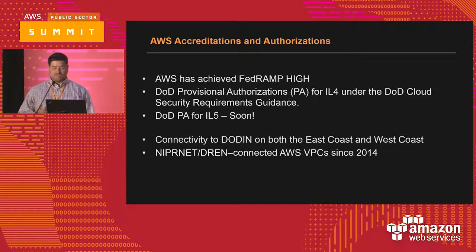We've actually been connected — when we say DoDIN, for those not familiar with DoD acronyms, that's the DoD Information Network. In this context, we're talking about unclassified networks. We've been fortunate to be connected to DoDIN networks on both the East and West Coast using Amazon Direct Connect, and we've been connecting individual DoD mission owners to NIPRNet from AWS since 2014.